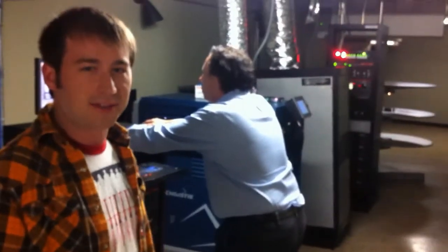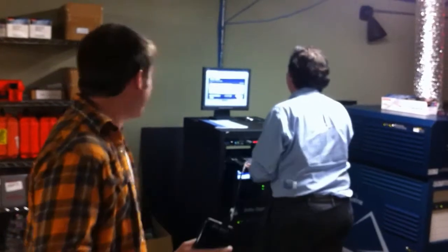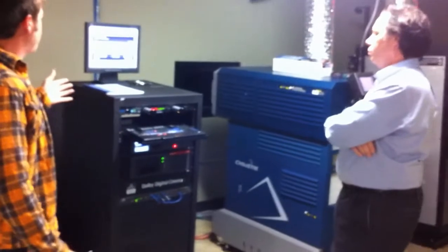We've formatted Cherry Point — the trailer, our teaser trailer — as a DCP, a digital cinema package. We've put it on our Mac-formatted 2.0 USB drive, and we've come up here and Brian has loaded it on the DCP server.